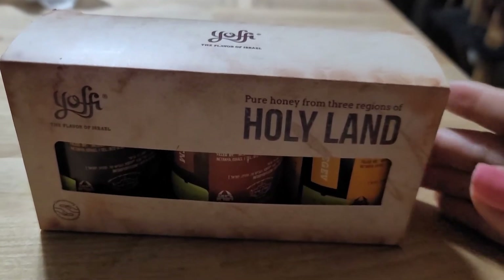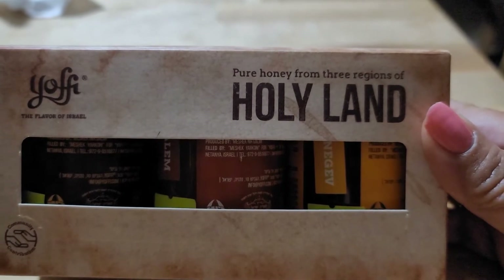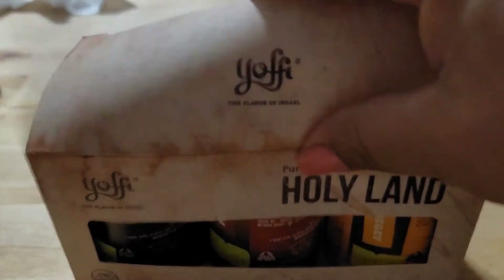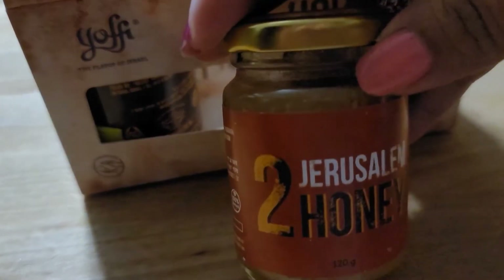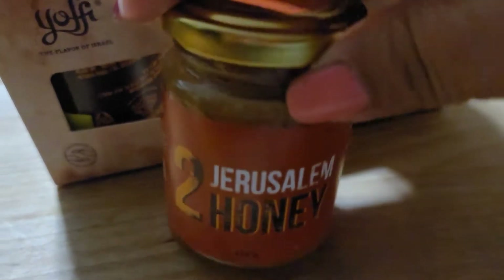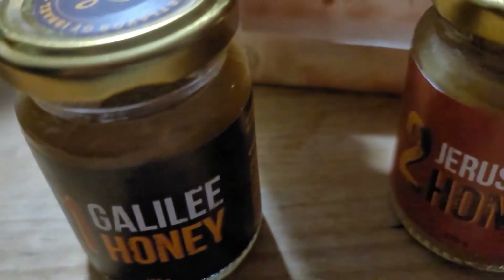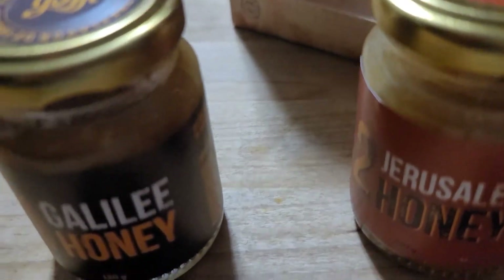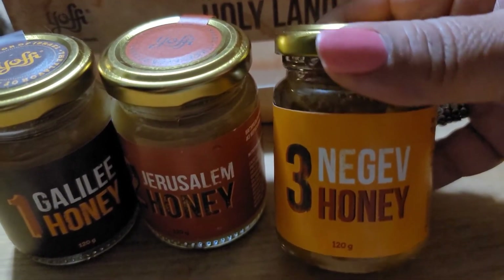One of my sons gifted me this three-pack of honey. It says 'Pure Honey from Three Regions of the Holy Land.' When you open it up, this one is Jerusalem honey, this one is Galilee honey, and then there's number three — Negev honey.